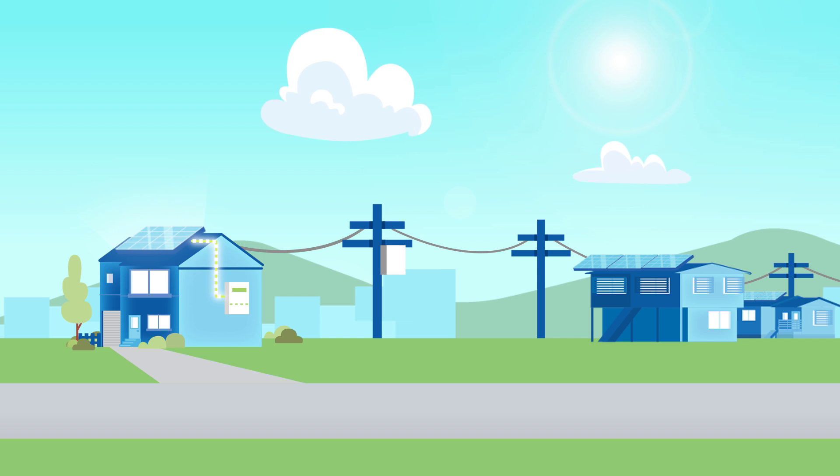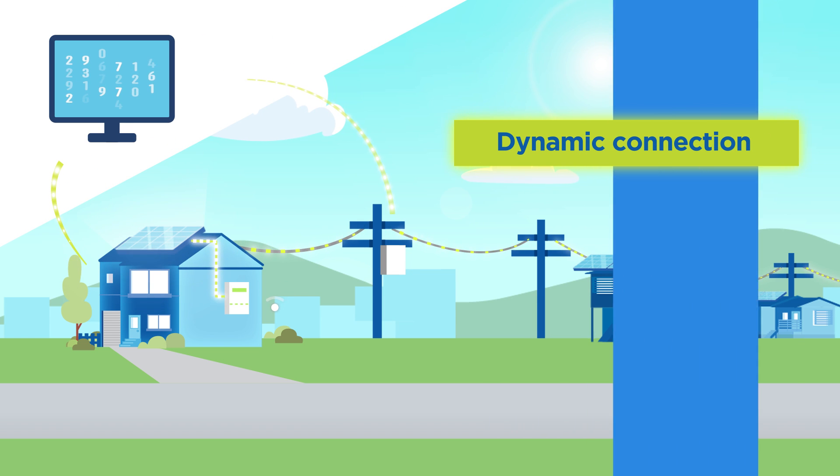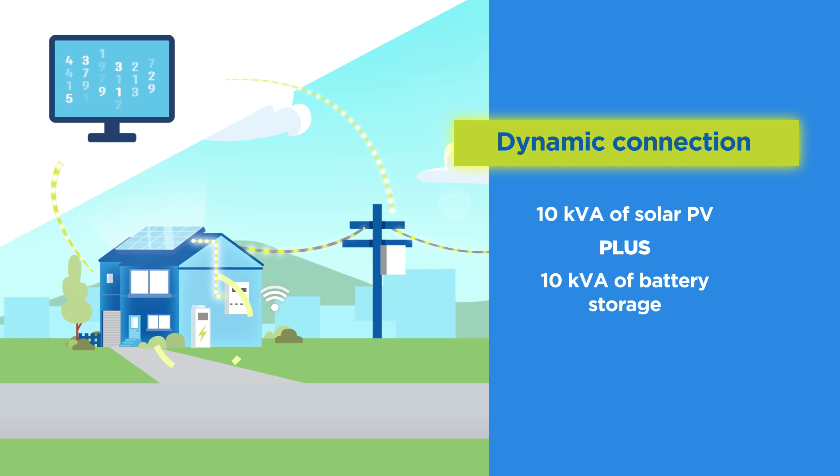A dynamic connection also allows you to install larger combined solar PV and battery storage systems on a single phase connection. Under a fixed export connection, this setup is limited to 10 kVA of inverter capacity in total for both solar PV and battery storage. With a dynamic connection, you're allowed to install 10 kVA of solar PV plus an additional 10 kVA of battery storage inverter capacity on a single phase connection. This reduces the need to upgrade to three phase power, which can be expensive.